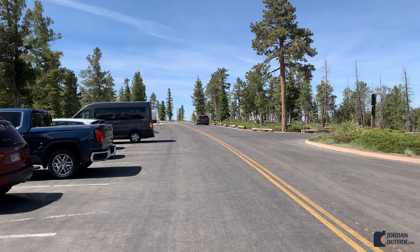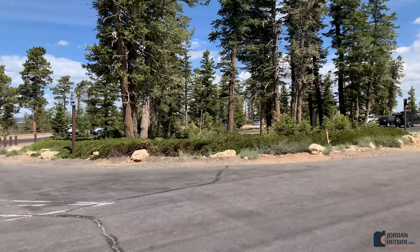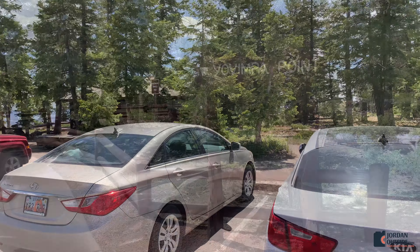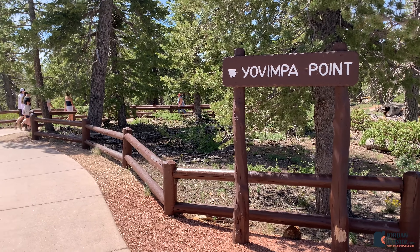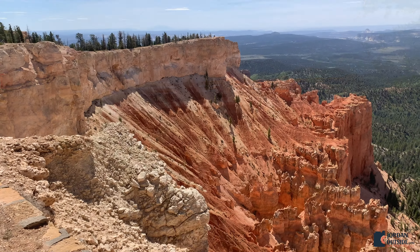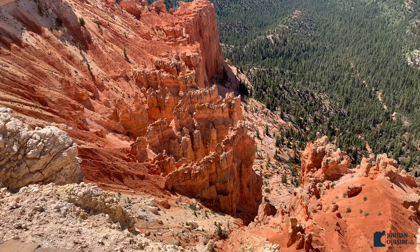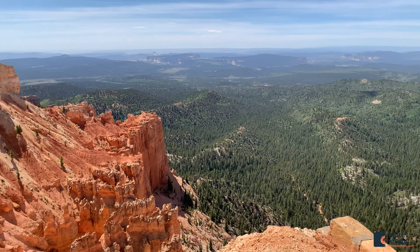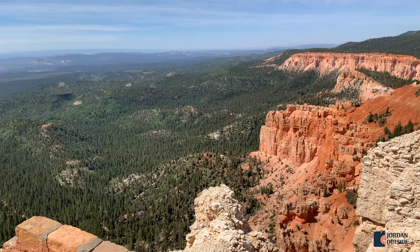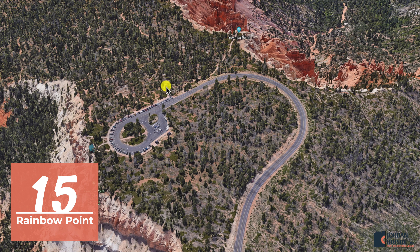From Black Birch Canyon, we headed up to Yovempa Point. Yovempa Point and Rainbow Point share the same parking lot, but you'll want to park when you first come in because that's the trail to Yovempa Point. You'll see a sign to Yovempa Point — it's paved at first, then turns to dirt, and then goes back to being paved.